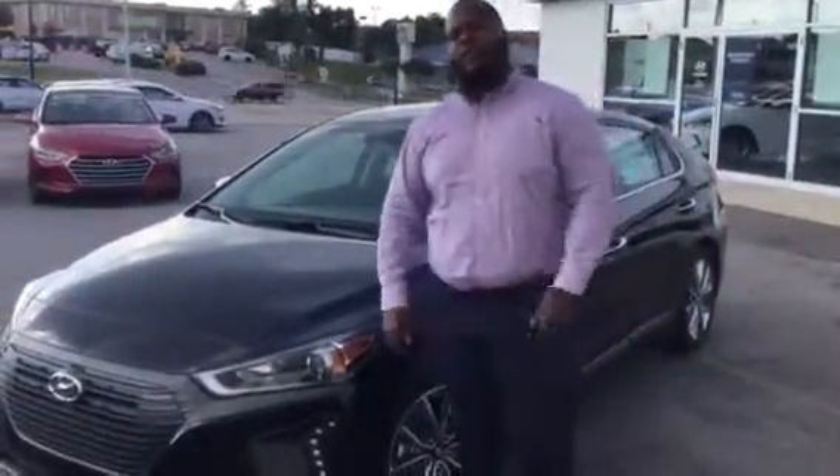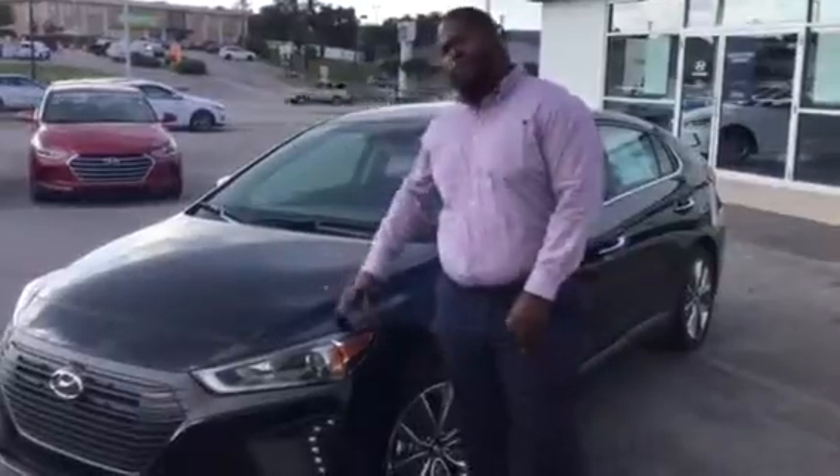Hey, Xavier here from Tamron Hyundai. Thank you for your inquiry on the Ioniq. As you can see, I have one pulled up right behind me.